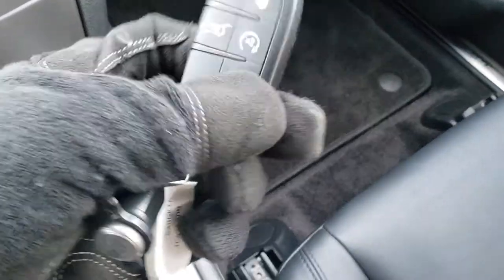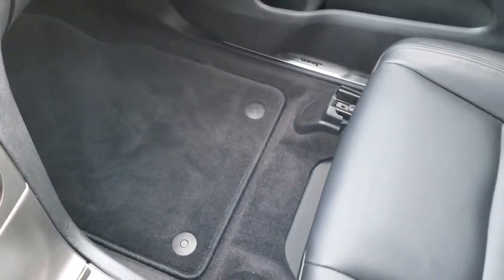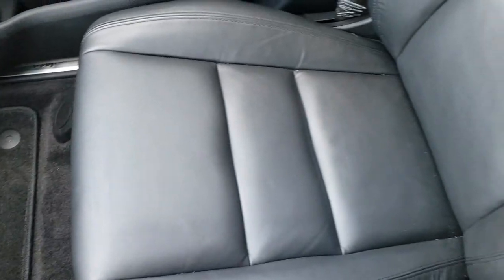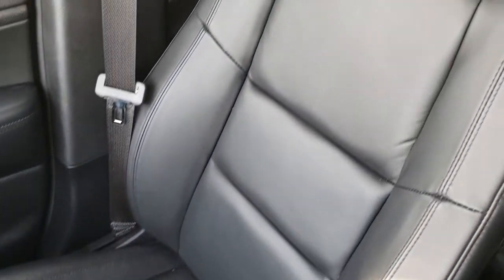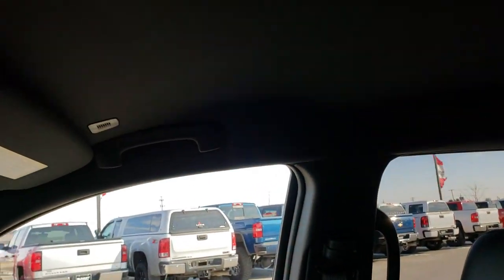This one does have the keyless entry with remote start and enter-and-go system. Passenger side floor mat and carpeting is very clean. This vehicle has never been smoked in, and with only 1,626 miles, it is like new throughout.